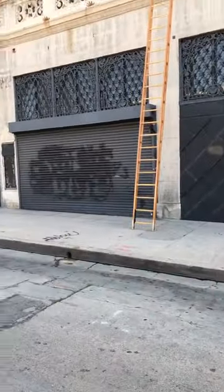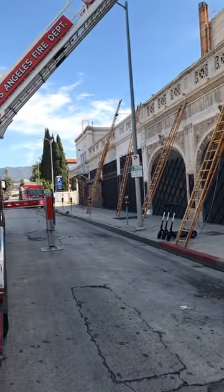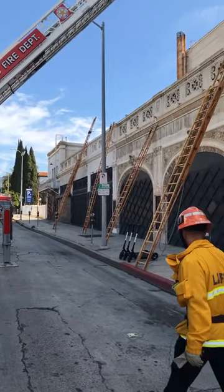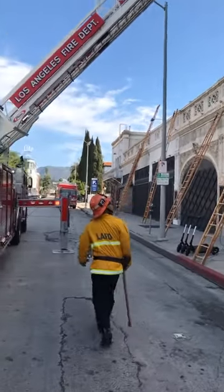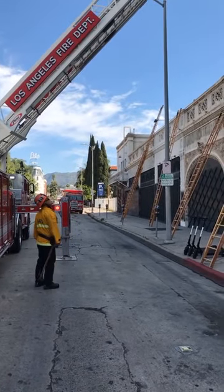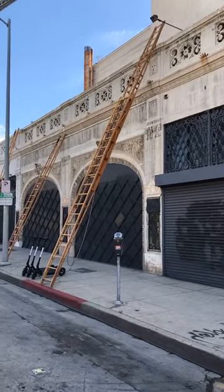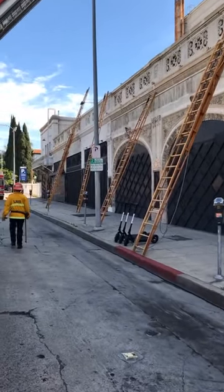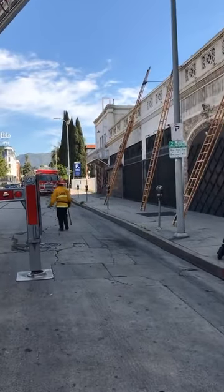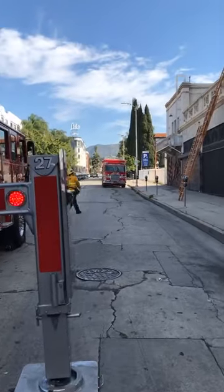We do have a couple of questions about why they're not in their full turnouts with breathers. There is a heat advisory today, so while we're doing this physically draining training — to ensure everyone stays hydrated and ready because they can get a call at any moment — we're doing it with lighter gear, what we call brush jackets and helmets only, to reduce wear. But typically, this kind of training would be done in full gear, weather permitting.